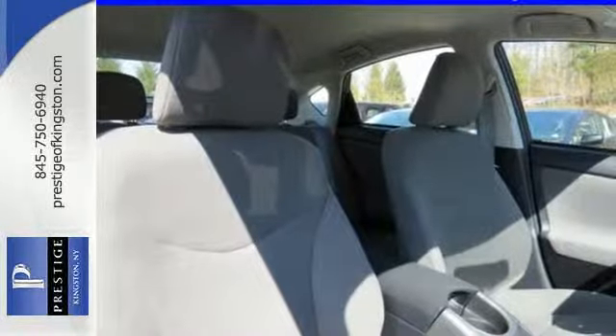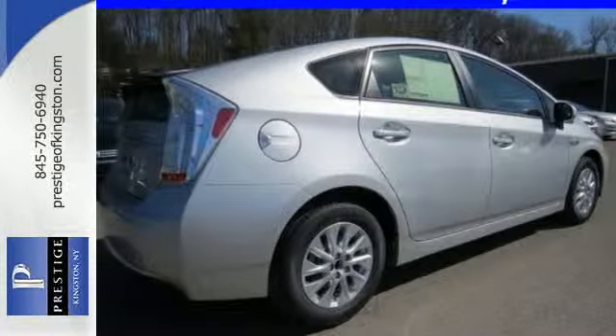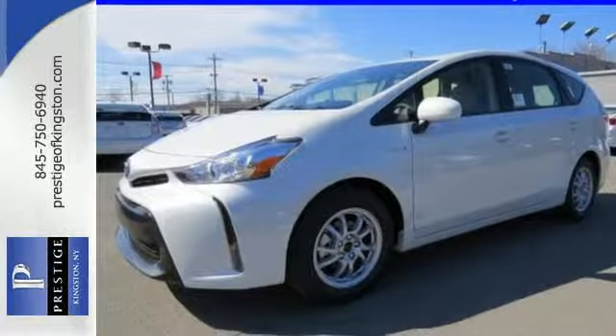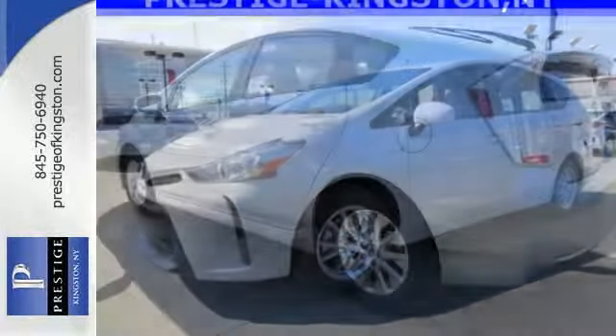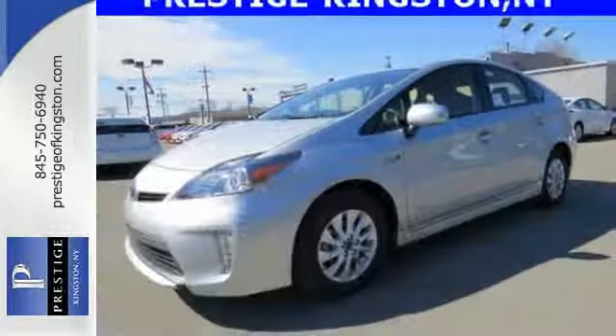So quiet, in fact, that it's added a vehicle proximity notification system to make sure pedestrians and bicyclists can hear you coming. What isn't quiet is its healthy list of standard features like a backup camera with a touch screen display, climate control, and the smart key system.